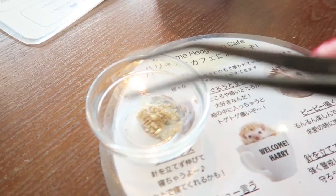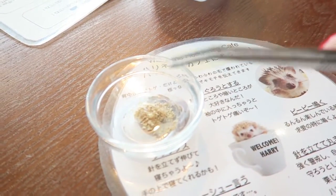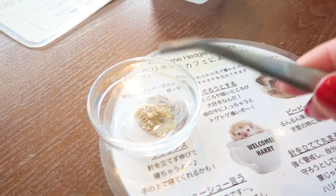And if you go to the Hedgehog Cafe, you get this tweezer, and you can feed them the worms with the tweezer. It's super cute.